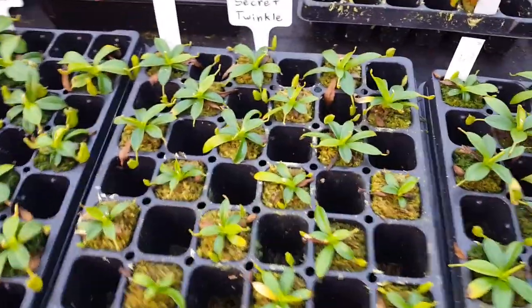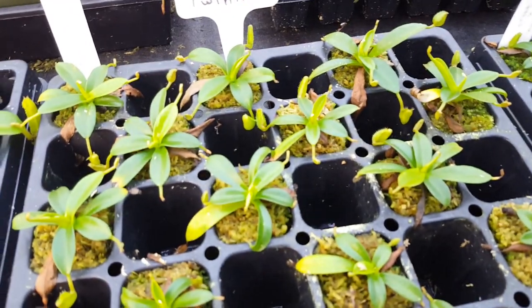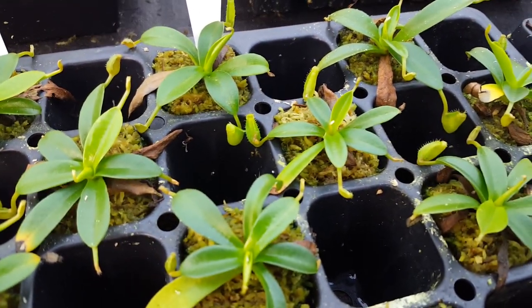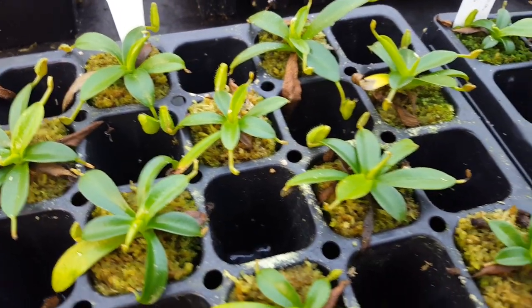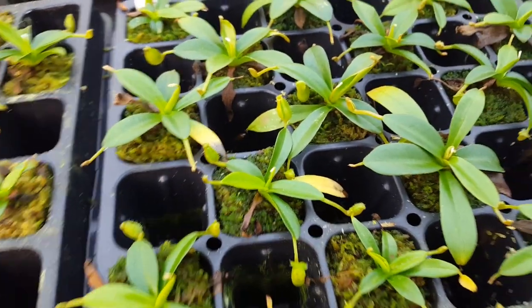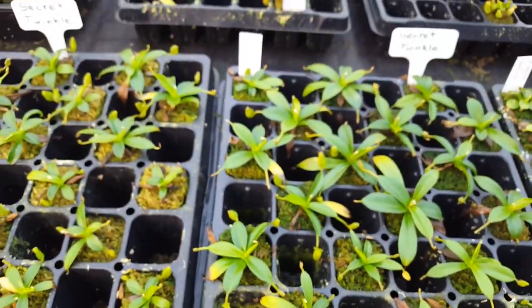Secret Twinkle — this is our Sanguinea Red by Tenuous. We had two or three bigger ones from the first few that kind of took off, and they look super cute. They've got the nice rolled-back peristome, which is very exciting.